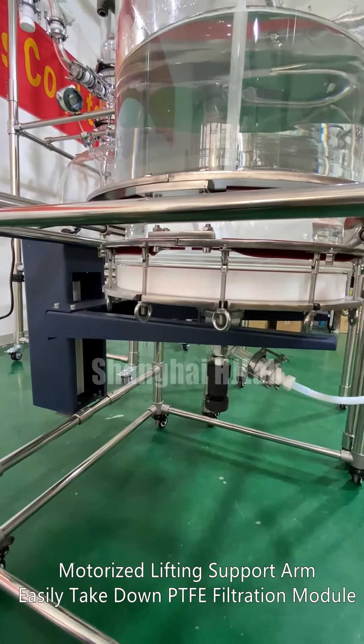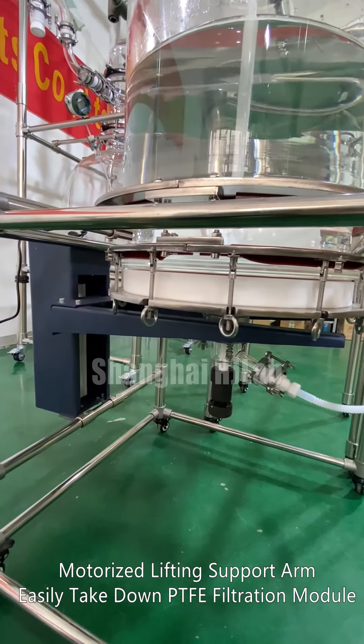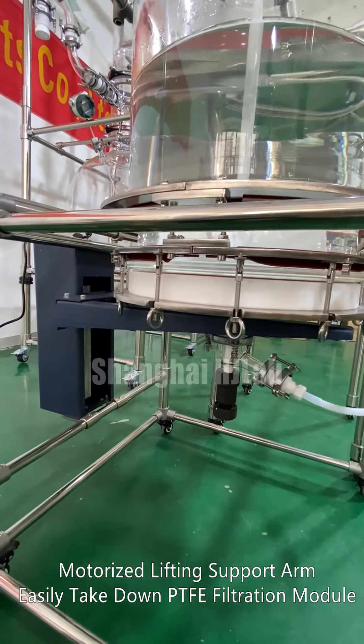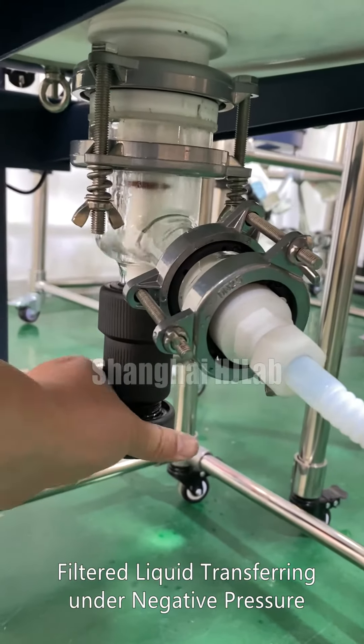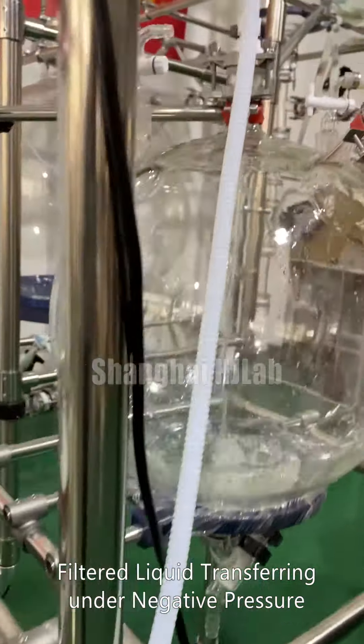Motorized lifting support arm, easily take down PTFE filtration module, filtered liquid transferring under negative pressure.